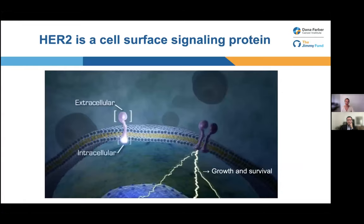What is HER2 and why are we here to talk about it? HER2 is a cell surface signaling protein. Most cells in the body have this on the cell surface. It has an extracellular component outside the cell and an intracellular component inside the cell. When it binds to another HER2 protein, it can signal the cell to continue growing and surviving. It is a normal part of a cell.